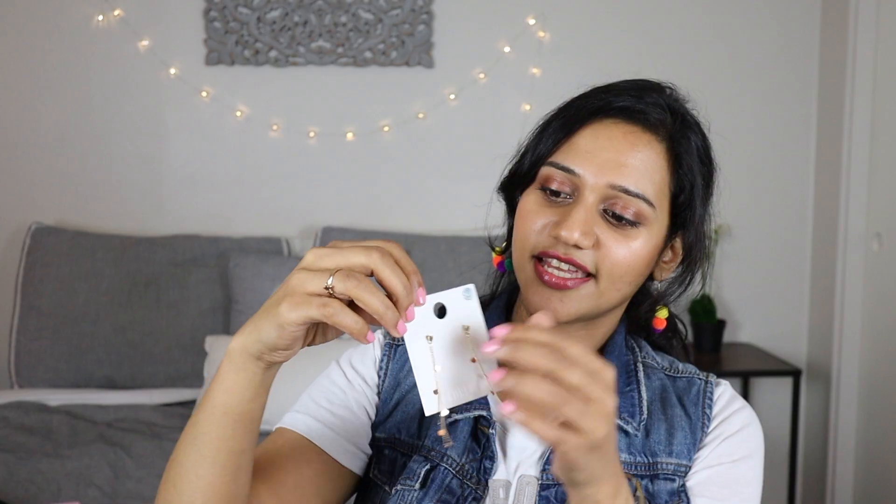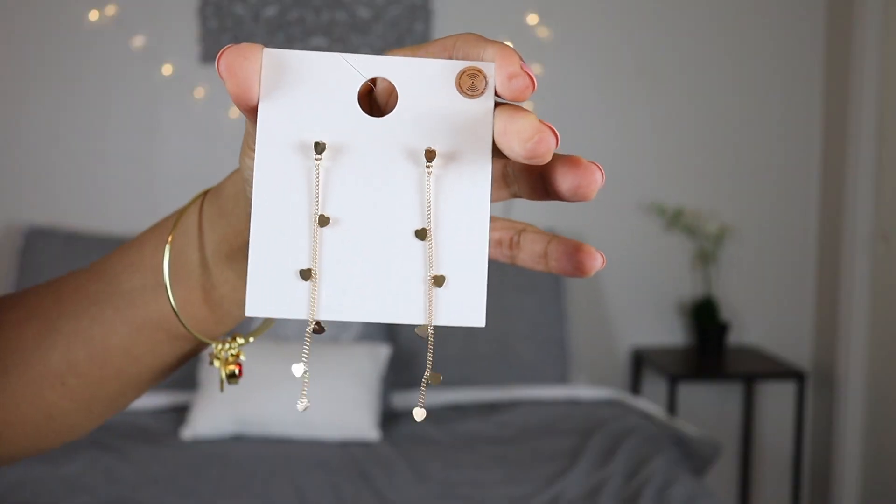Then I went to Forever 21 just to look around — I really didn't need anything but it's one of my favorite stores so I peeped in for a bit. I got some accessories and some earrings. I've seen these kinds of earrings in a couple of Korean dramas so I wanted to see how they look. That's it from Forever 21 — I was only in there for like five minutes and it was time to head home.